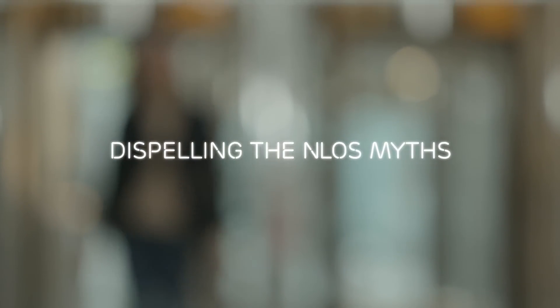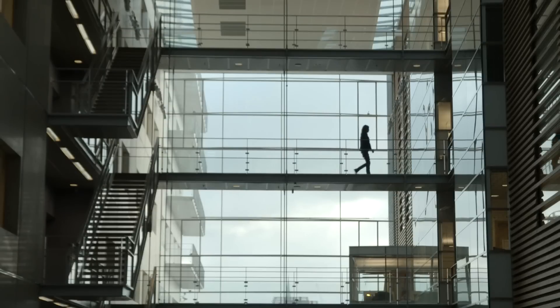Today, backhaul is key when deploying small cells in heterogeneous networks. Ericsson believes non-line-of-sight usage is one of the solutions to small cell backhaul challenges and is getting great results using microwave technology in NLOS. But many misconceptions surrounding this remain. We're here today to dispel the myths.